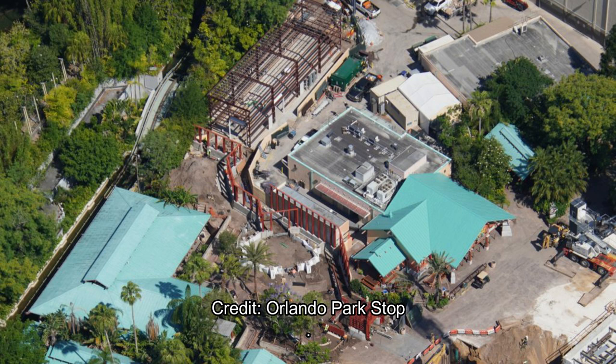Universal CityWalk is scheduled to reopen next week. The theme parks could not be too far afterwards, and people will have this coaster to enjoy next year.